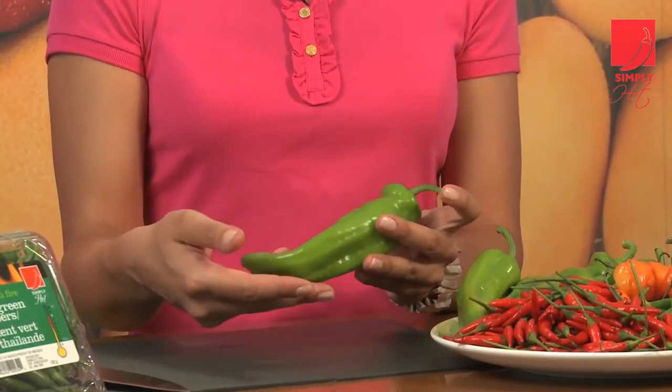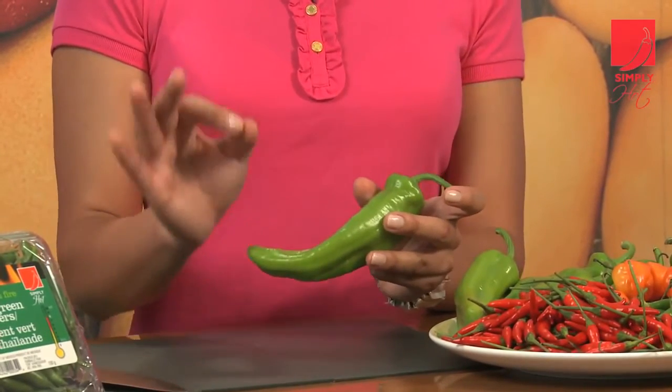Long green, also known as Anaheim. These are long and narrow, slightly twisted, and they have a bittersweet fresh green taste to them. Their degree of heat is about a 3, so they're fairly mild.